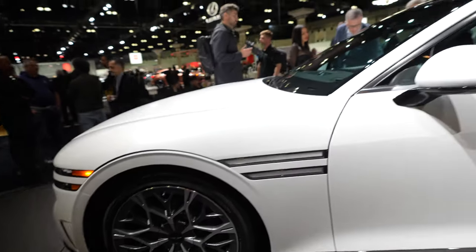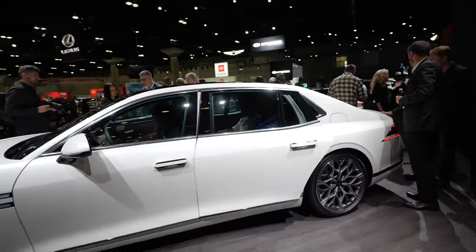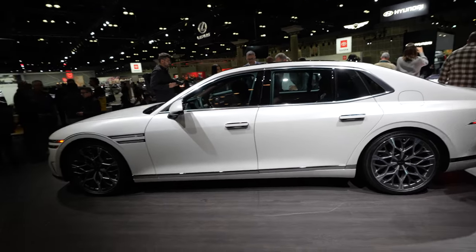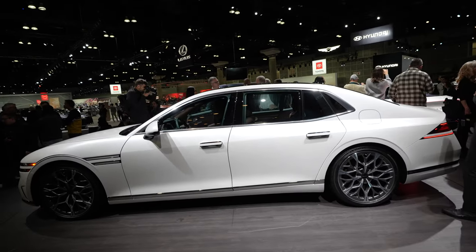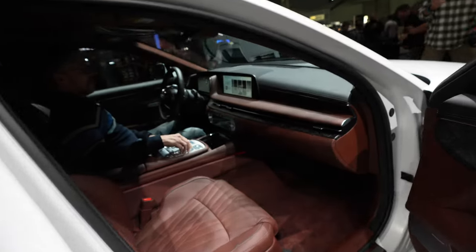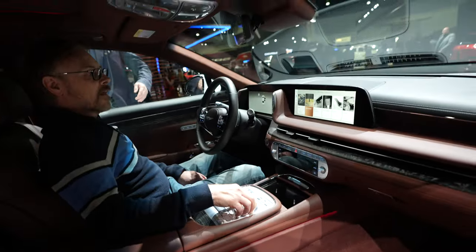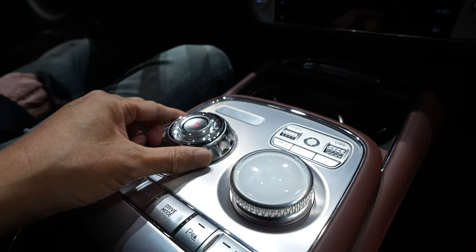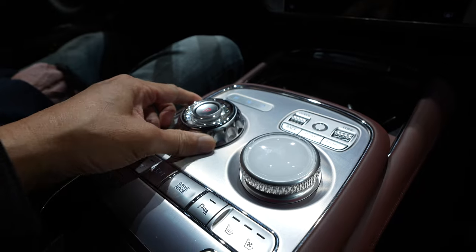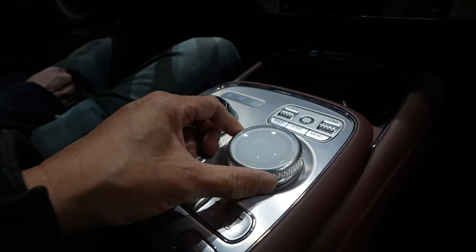Check it out. Basically, Genesis is showing Lexus and the Germans how to make a real luxury car. Wow — once I opened the door, the seats went back. Looks like crystal, doesn't it? Wow. It's quite beautiful. It feels quality — very solid.